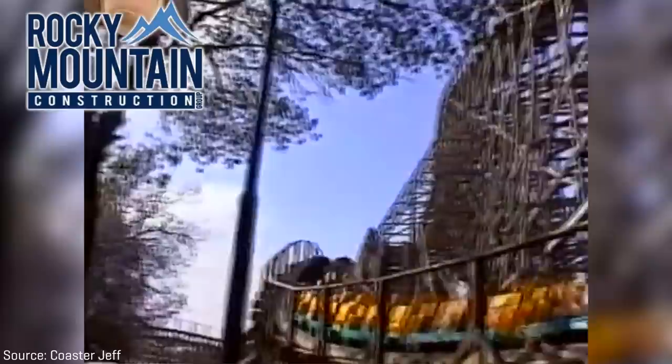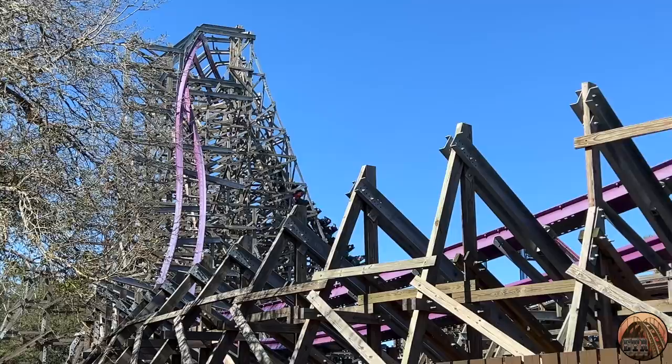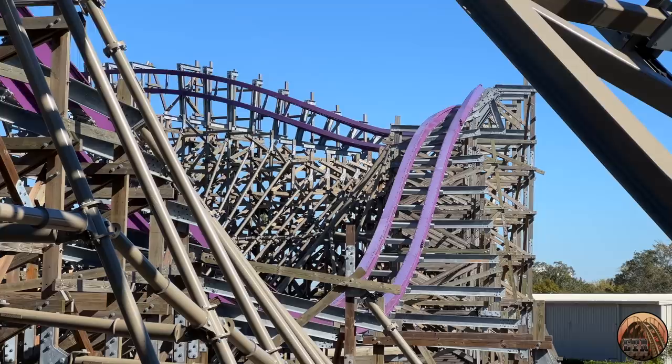I recently got the chance to ride Iron Gwazi, and I think it's a masterpiece. In this video, I'll be talking all about the transformation of Iron Gwazi, the ride experience, maybe a little bit about its block zones, and why I think this roller coaster is a theme park marvel.